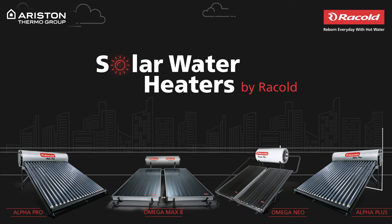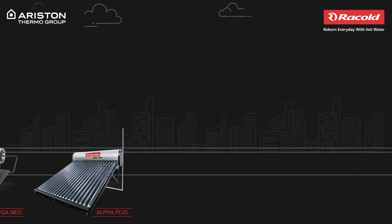Introducing Solar Water Heaters by Rackold. Solar Water Heaters are available in two different categories.